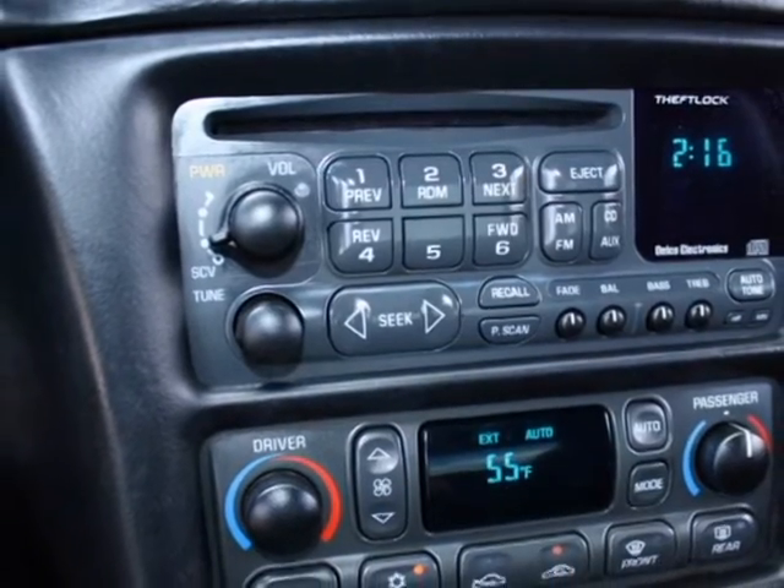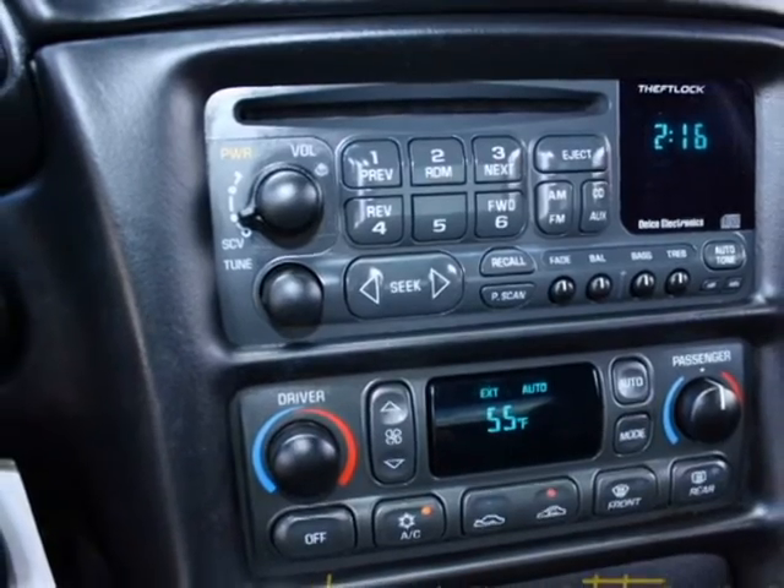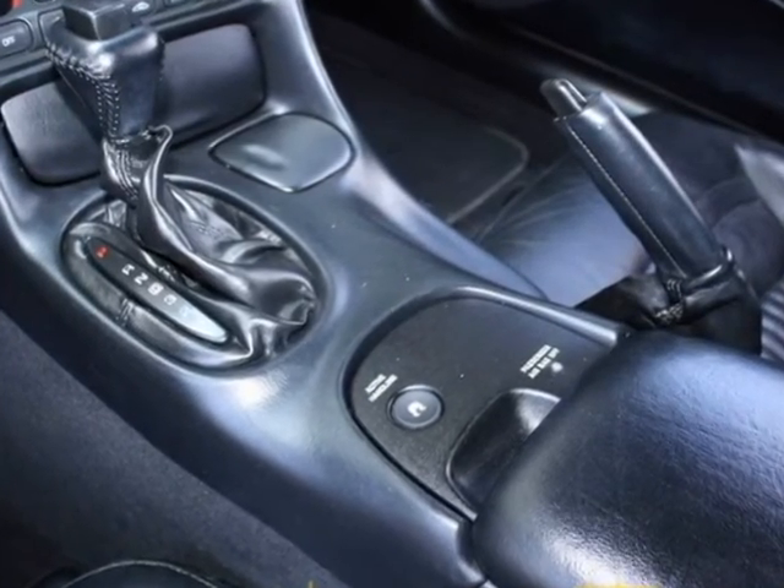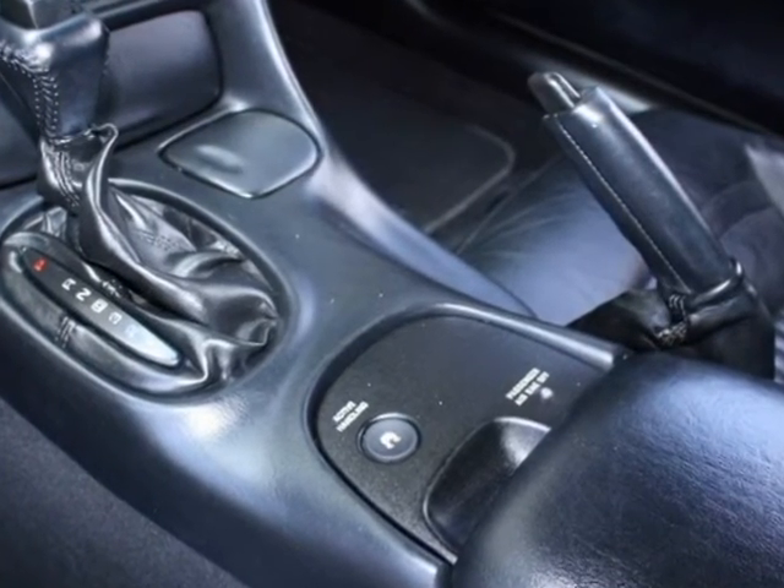This is a nice, nice car, nice price — 350 horsepower automatic. We specialize in Corvettes and we've got about 150 cars ready for spring.